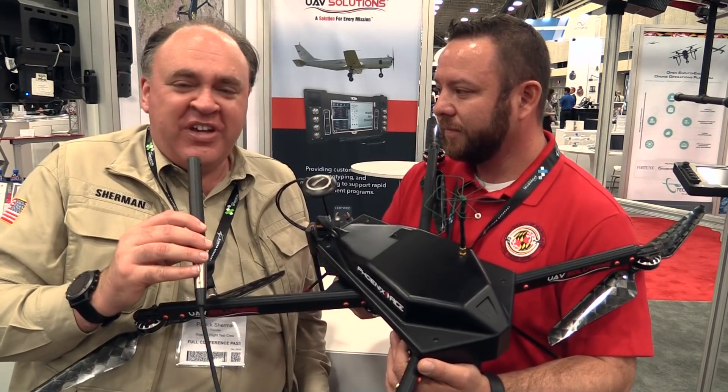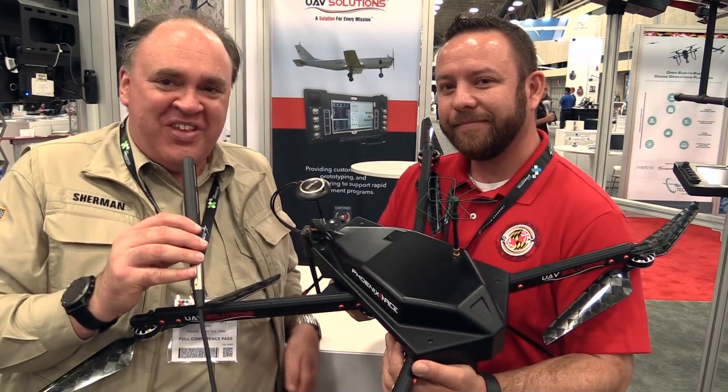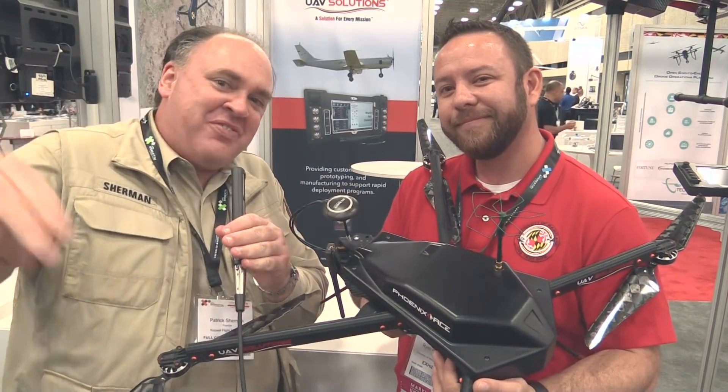Fantastic — ladies and gentlemen, there you have it from the AUVSI Exponential 2017 show in Dallas, Texas. This is the Roswell Flight Test Crew signing off.